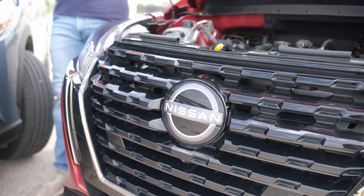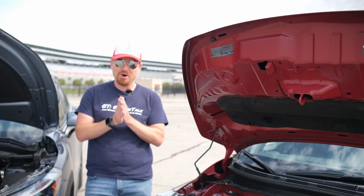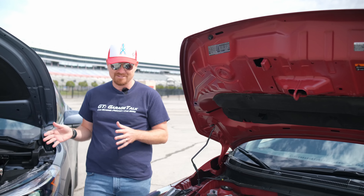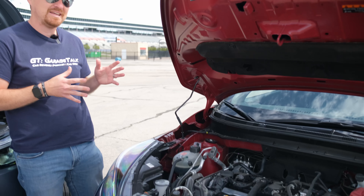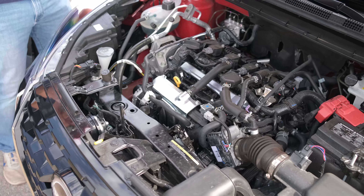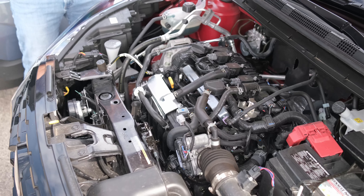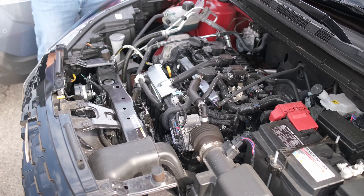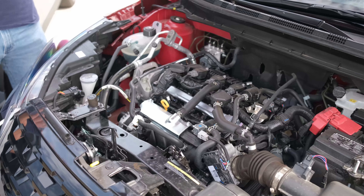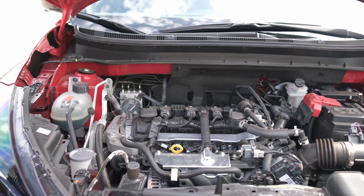Starting under the hood of both of these entry-level small crossovers from Nissan and Toyota. Starting here in the Nissan Kicks we have a 1.6 liter naturally aspirated straight four making 122 horsepower. This is not a powerhouse but it is built for fuel economy and will get over 30 mpg on the highway.